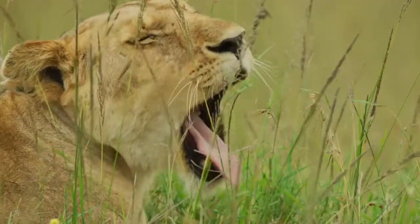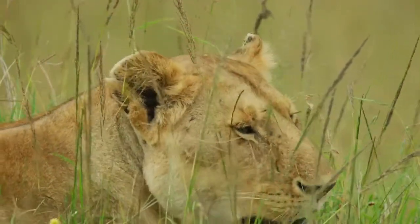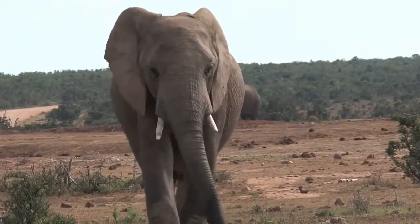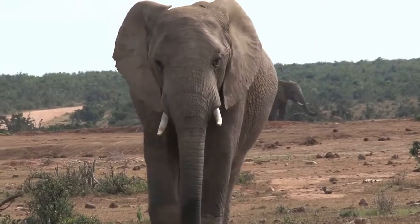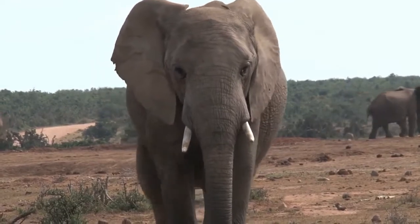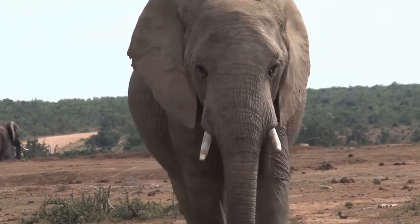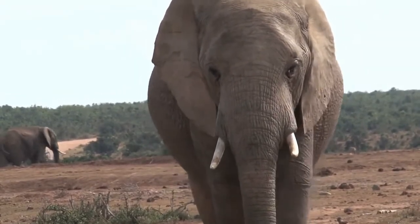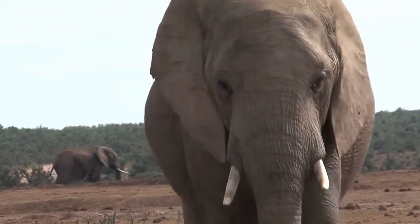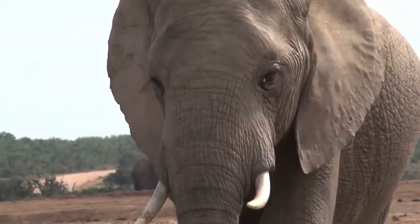African big five animals number two: elephants. Elephants, scientifically known as Loxodonta and Elephas, are of the family Elephantidae and the genus Proboscidea. Elephants are known to be the largest land animals. Of the three species — the African Bush Elephant, the African Forest Elephant, and the Asian Elephant — African elephants adapt to many habitats including wetlands, forests, savannah, and deserts.